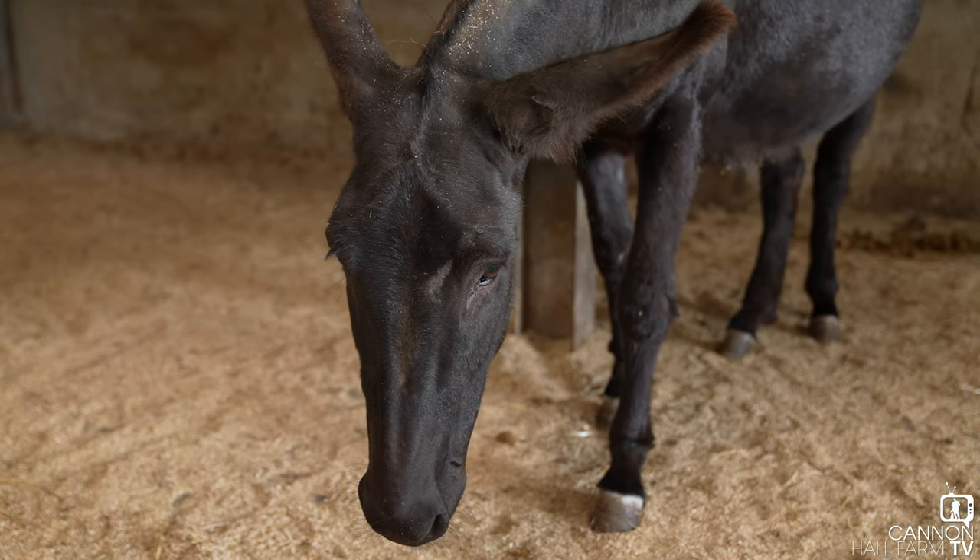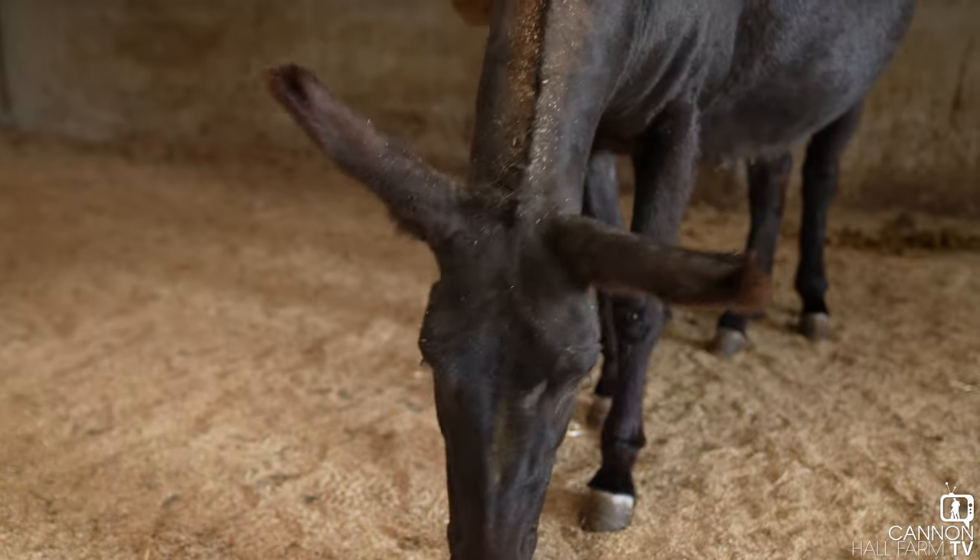Exciting time. Cynthia, one of our Jenny donkeys, one of our females, is bagging up. Her udder is filling with milk and I know she's going to give birth in the very near future. We're watching her like a hawk. We've got the CCTV cameras on her and we're hoping for a really successful outcome.